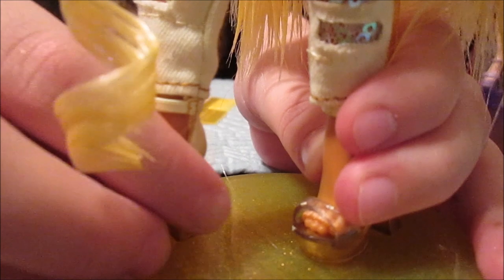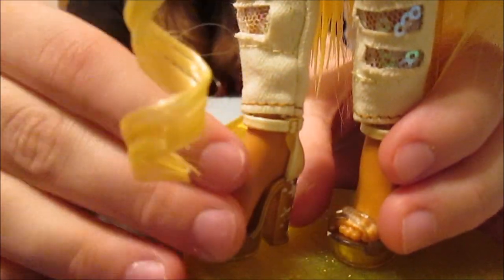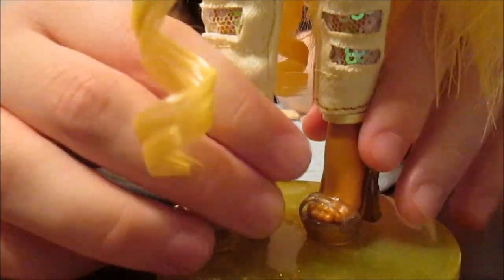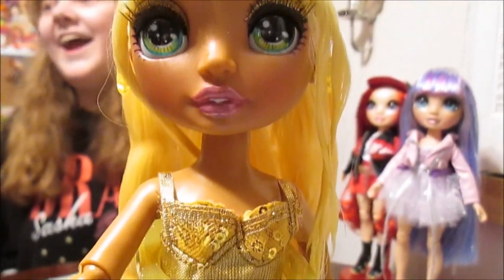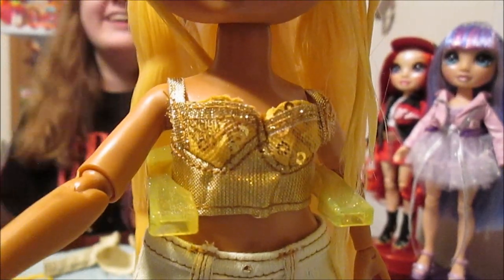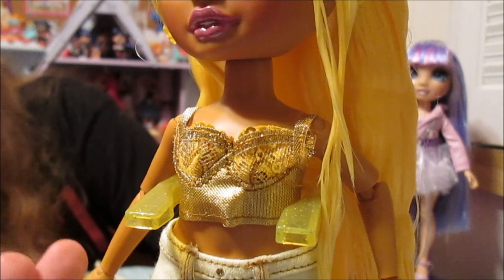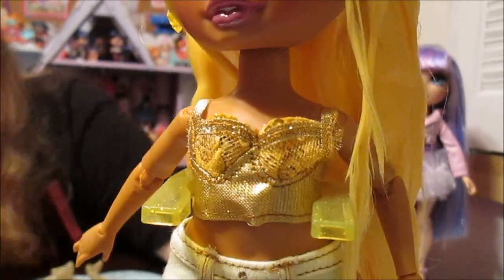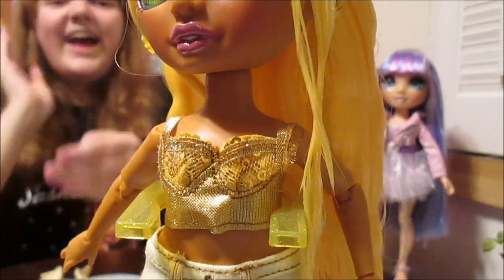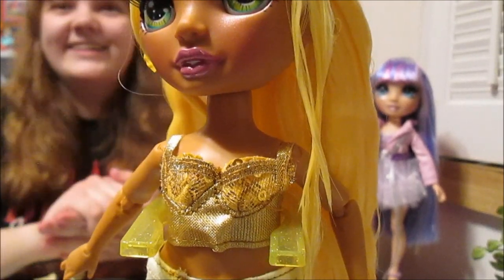She's got these little star heels — they've got little white stars on the heel, a little clear strap in the front, and the same creamy yellow color to match the outfit on the back. Now I'm going to take off her jacket. Here is her top — this might be my favorite piece. She has this beautiful gold shiny metallic top with sequins all over it. So pretty. This would go with so many things too — a great piece to mix and match. It's just so glamorous and beautiful.